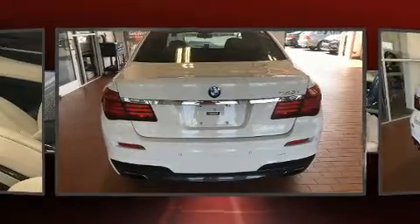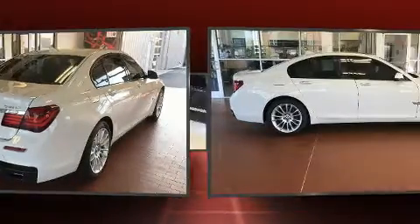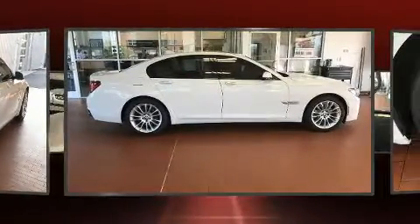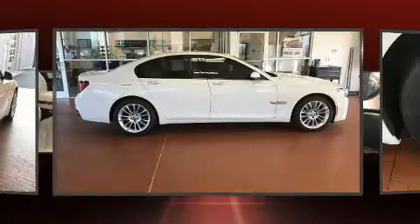BMW prioritized practicality, efficiency, and style by including adjustable headrests in all seating positions, a power seat, heated seats, front dual-zone air conditioning, fully automatic headlights, heated door mirrors, and cruise control.